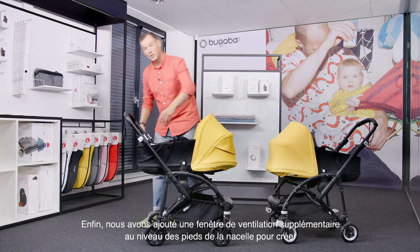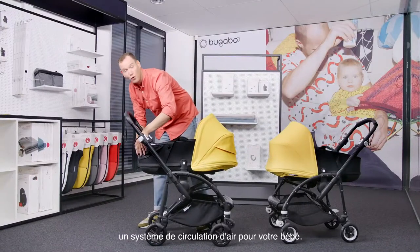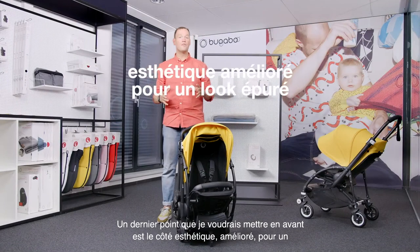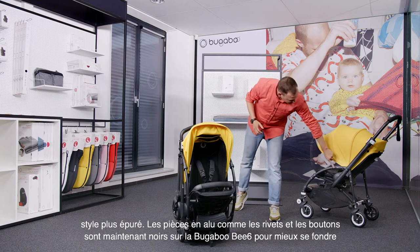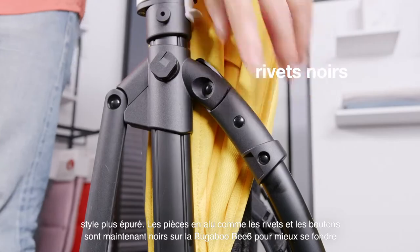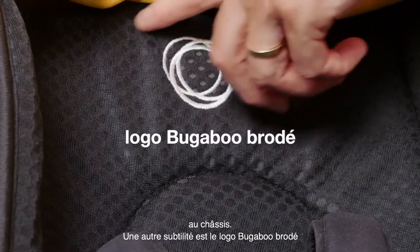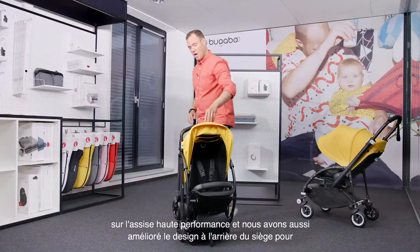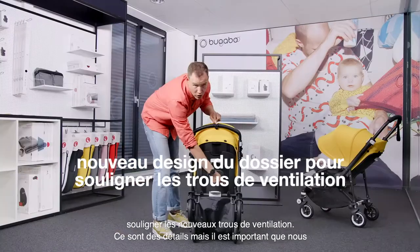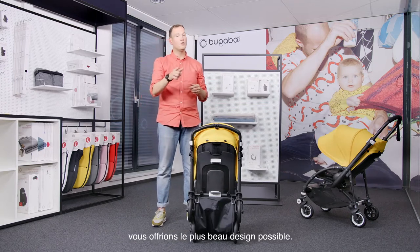Last but not least, we added an extra breezy panel at the foot-end of the bassinet to create extra airflow for your baby. A last thing I'd like to point out are the improved aesthetics for a cleaner look. Aluminum details like rivets and bolts are made black in the Bugaboo Bee 6 to better integrate with the chassis. Another subtle detail is the embroidered logo in the high-performance seat fabric, and we have improved the design of the backrest to emphasize the new ventilation holes. All small details, but they mean a lot to us to give you the best design possible.